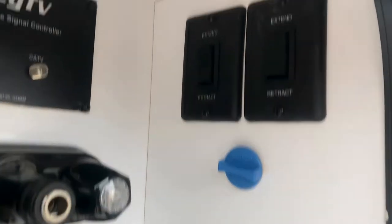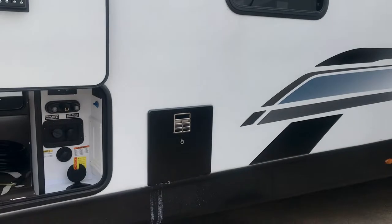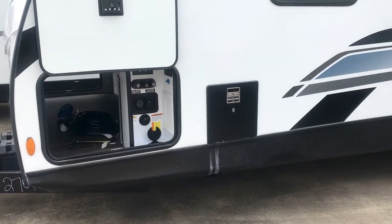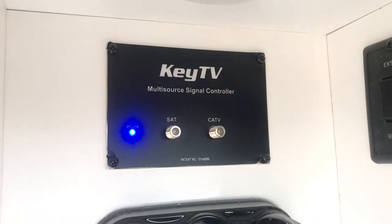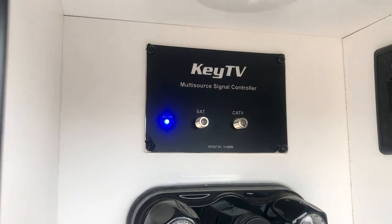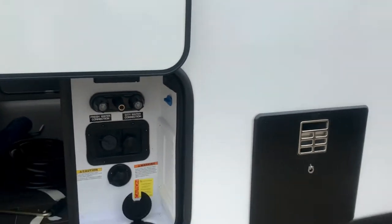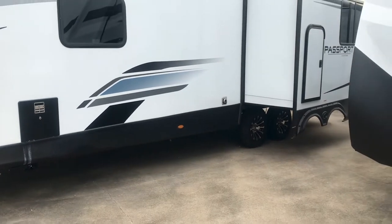You've got your city water connections, tank flush — stuff like that. It's pre-wired for satellite. You've got the controls for your power stabilizers, so you don't have to do any hand cranking to get this one set up — it's all power. It does have the KeyTV system where it integrates different signals into one, so your satellite and cable are all one single signal.